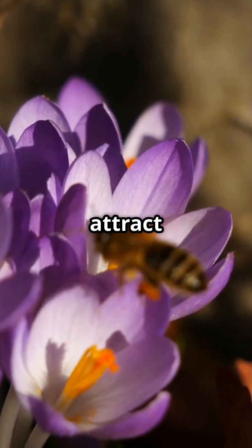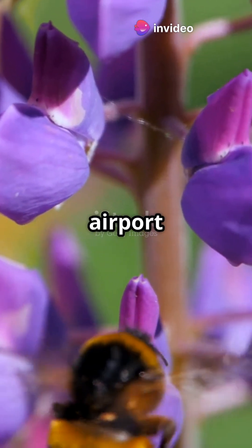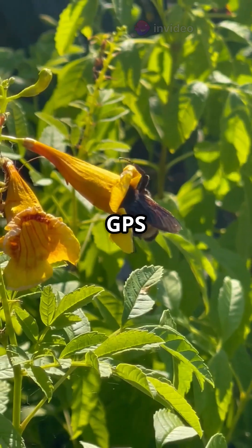Flowers actually evolved to attract bees. Some have ultraviolet landing strips, like airport runways, that point bees right where they need to go. It's like nature's own GPS system.